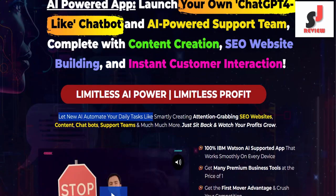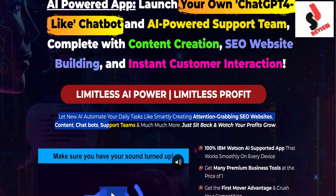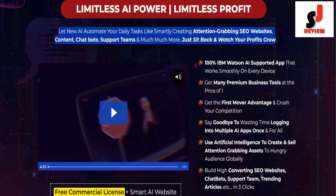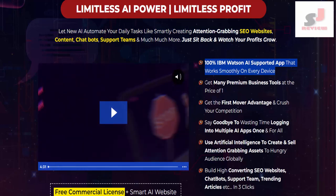Let new AI automate your daily tasks like smartly creating attention-grabbing SEO websites, content, chatbots, support teams, and much more. Just sit back and watch your profits grow. Features of Insight Hub.